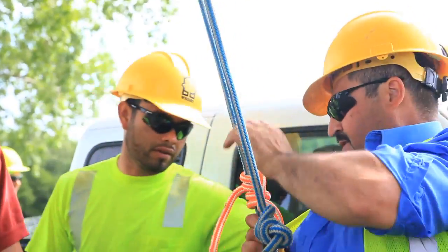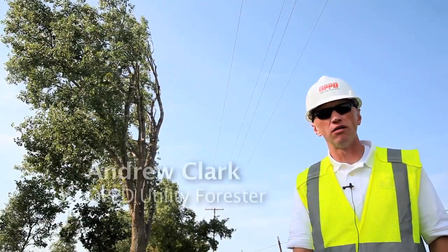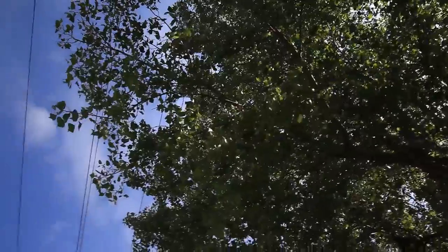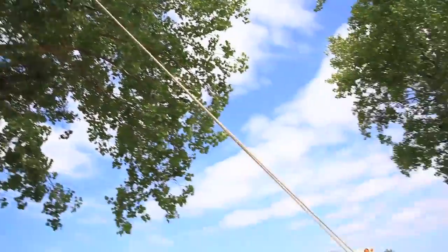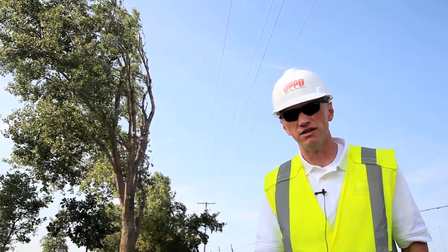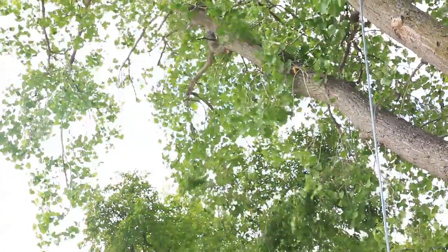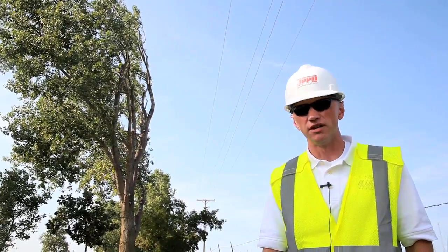At OPPD, we trim trees to provide safe and reliable service. Trees that make contact with power lines cause outages and affect many of our customers. They also have an opportunity to cause fires and cause harm to life and property. What drives our program is the terms of our service agreement, which allow us access to a customer's property, and in turn, we agree to provide safe and reliable service to you, the customer.